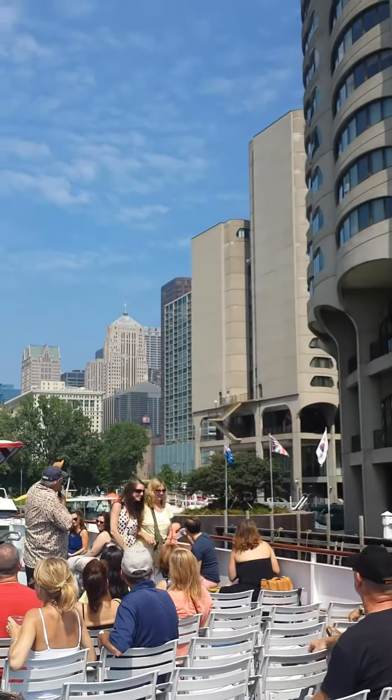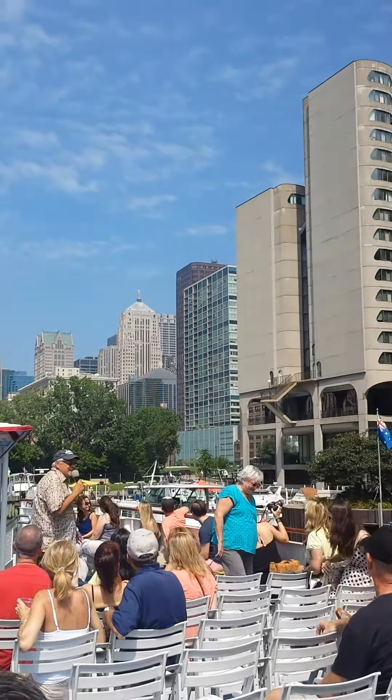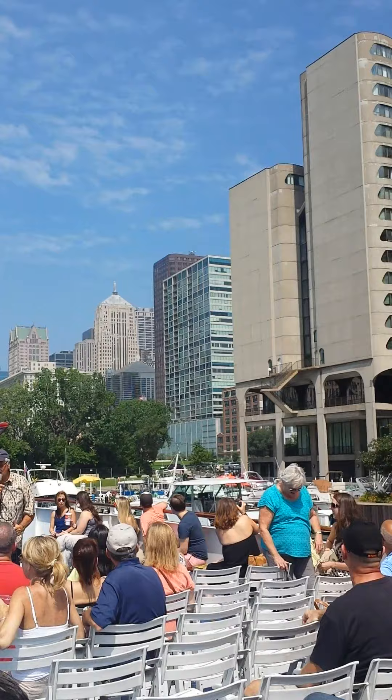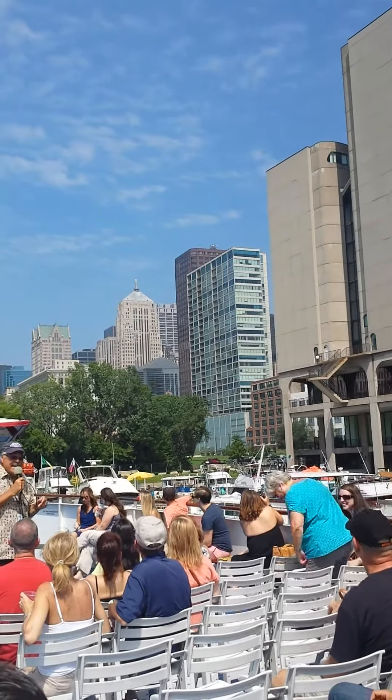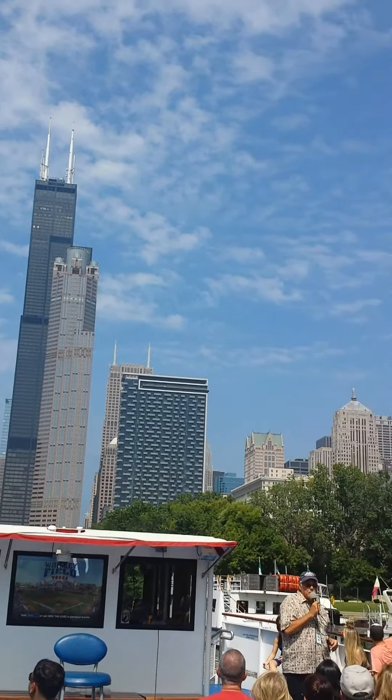Landmark building — look to the right. It's the only property with a statue above. We're looking at the Art Deco Board of Trade. The statue is quite appropriate — it's Ceres, the goddess of grain, appropriate above the Board of Trade.